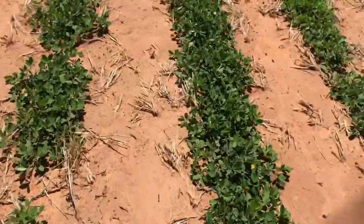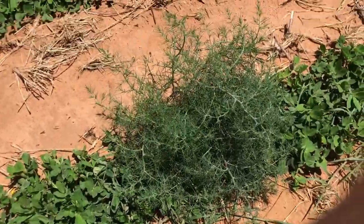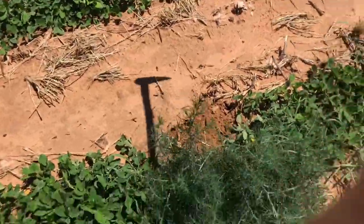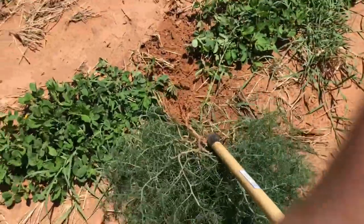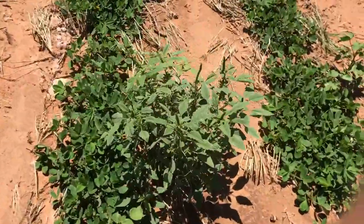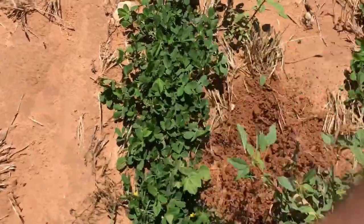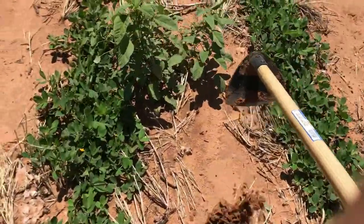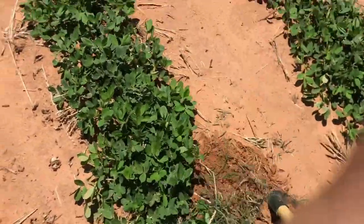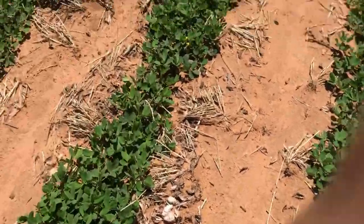Careless weeds. These are actually called Russian thistles, but we call them tumbleweeds. A lot of people know them as tumbleweeds. These are pigweeds, or careless weeds. Each weed sheds like — if you let it seed out — it'll shed like 100,000 seeds.